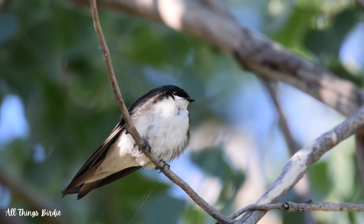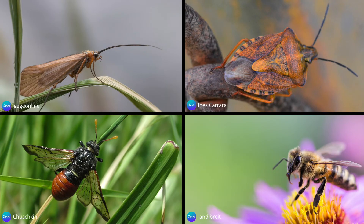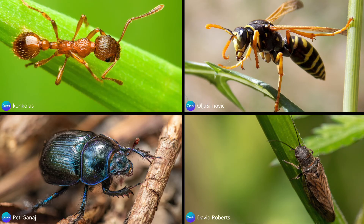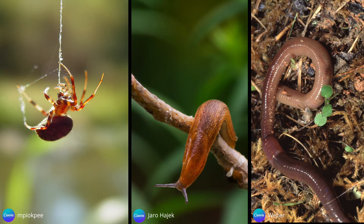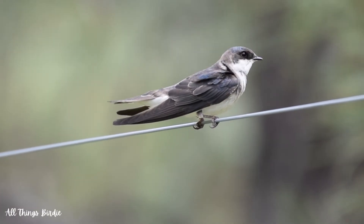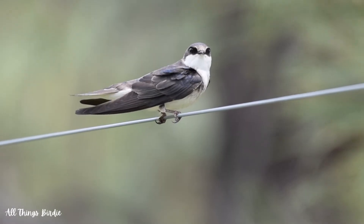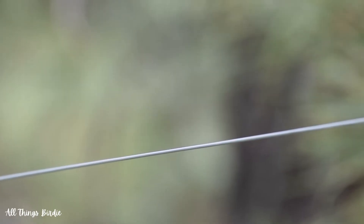They eat all kinds of flying insects, such as dragonflies, damselflies, flies, mayflies, caddisflies, true bugs, sawflies, bees, ants, wasps, beetles, stoneflies, butterflies, moths, as well as spiders, mollusks, and roundworms. Their prey can be as small as a grain of sand or as big as 2 inches long. Everything about their body, wing, and tail shape facilitates their ability to make incredible acrobatic twists and turns while in pursuit of their prey.